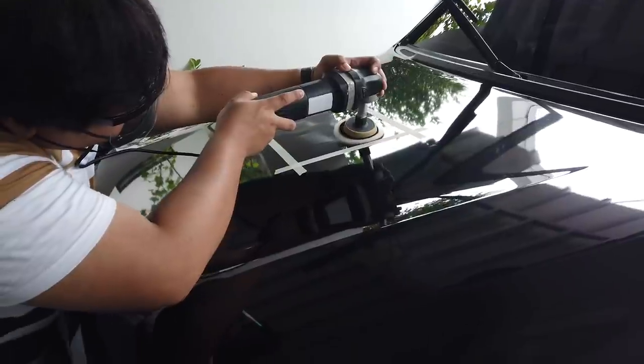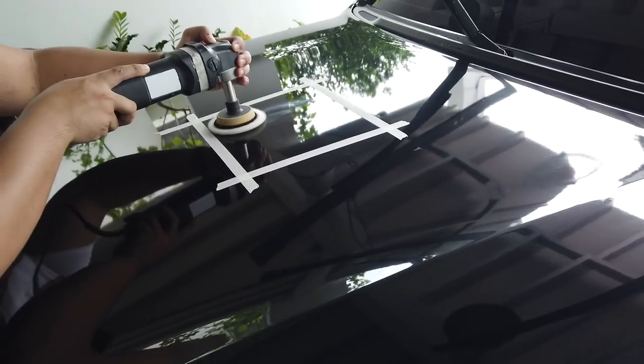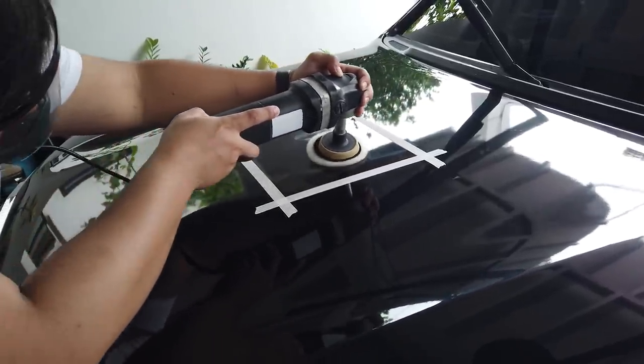They're testing out one area. This is the compound so that they can take out the minor scratches. From here we can already see the difference. There are swirl marks because of carwash and all that — but now they're gone. You can't really see it on camera but through your naked eye you can already see the difference between the treated area and the untreated one. We don't notice how many swirl marks are on the car, especially with different cloths and sand. This is a really nice upgrade.